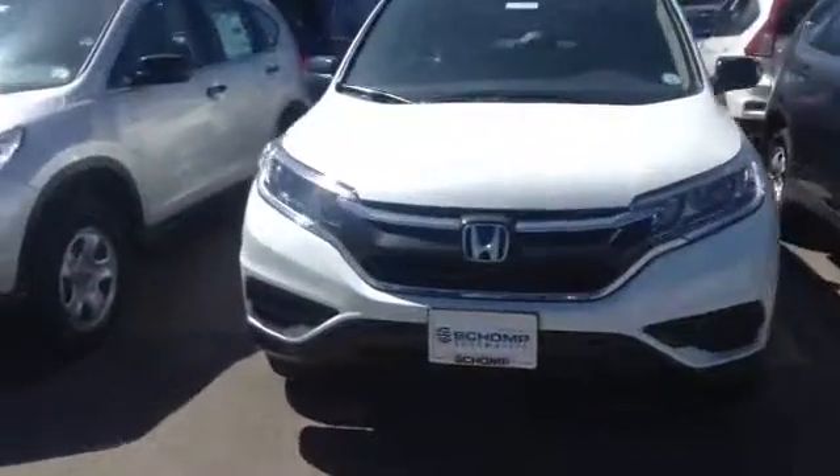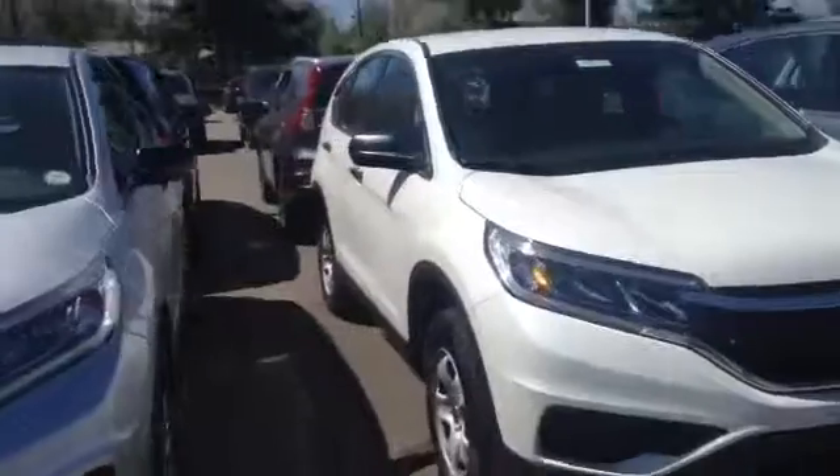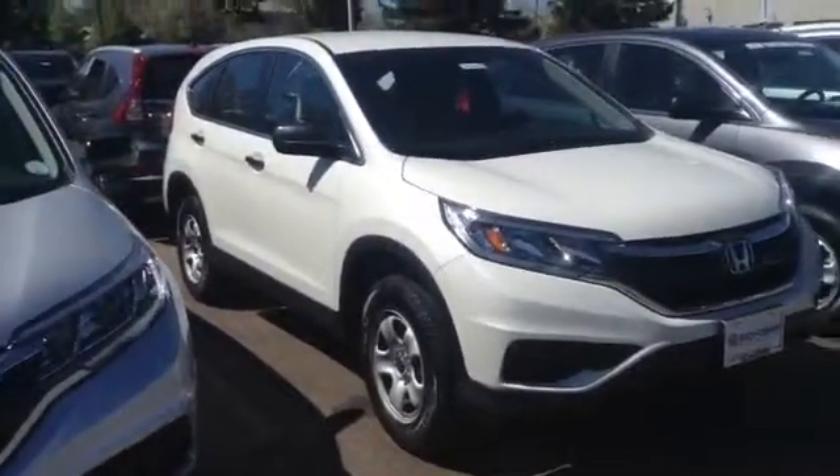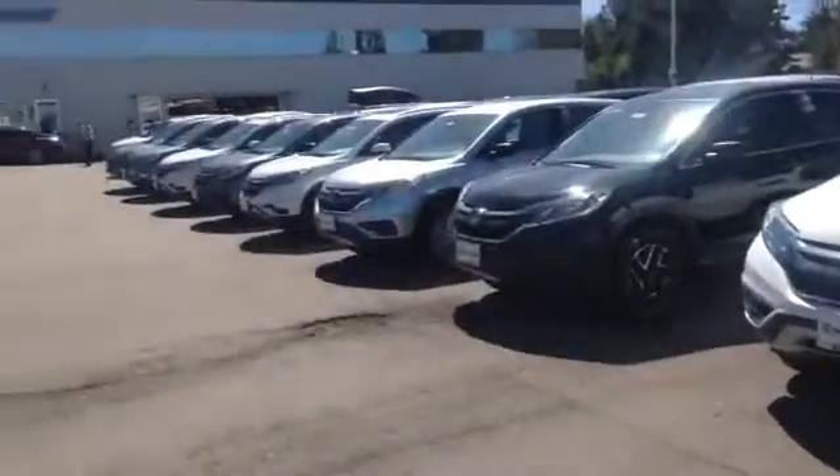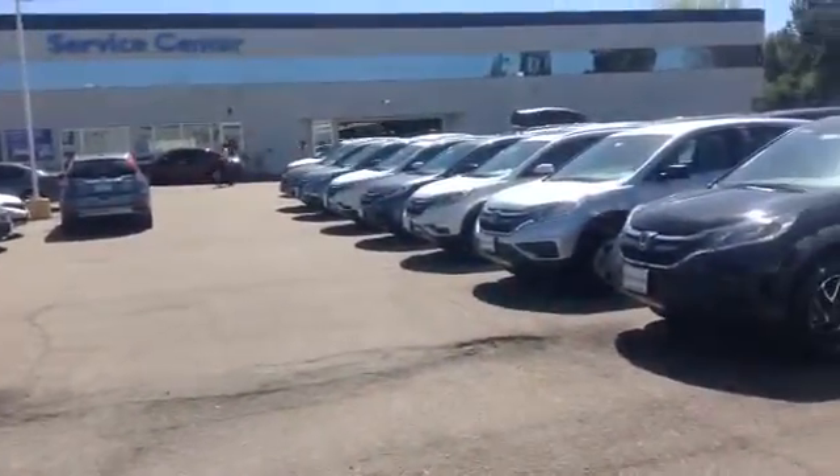Good morning, David. It's Kenny with Schomp Honda, bringing you the LX 2016 CR-V. Dave, we've got a wide selection of CR-Vs here. As you can see, we've got another 200 at an off-site lot as well.